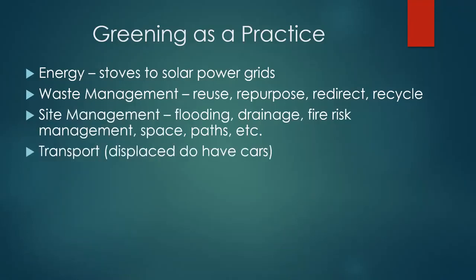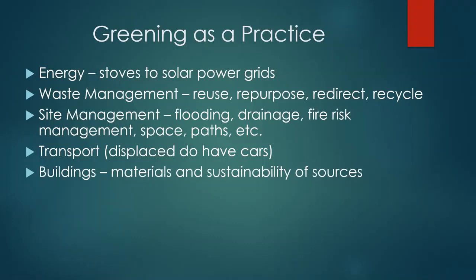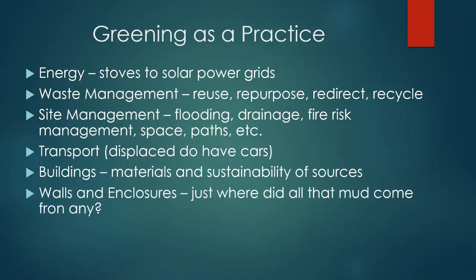Transport: displaced people do have cars, donkeys, cattle, or herds of camels. Thinking about transport as part of overall site operation is quite important. For buildings, there's a lot on materials and sustainability of sources. UNHCR has been looking at quantifying the embedded carbon in shelter options. The Environment Community of Practice, funded by BRE, is also looking at a tool to do that. Walls and enclosures: if you have a three-meter-high, 40-centimeter-thick mud wall around your compound for security — where did that mud come from? It probably came from somebody's field. You need to think about these things, as happened in Darfur. WASH — water, sanitation, and hygiene — has many areas where you can look for greening.